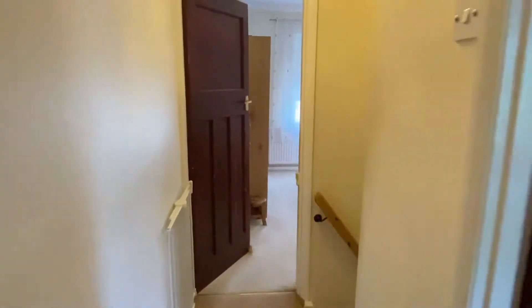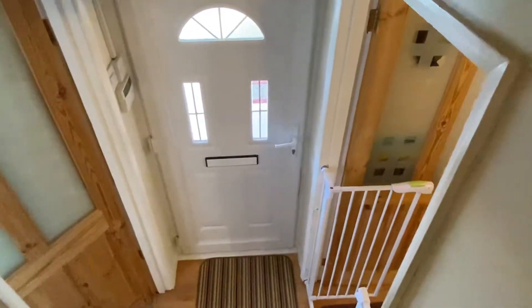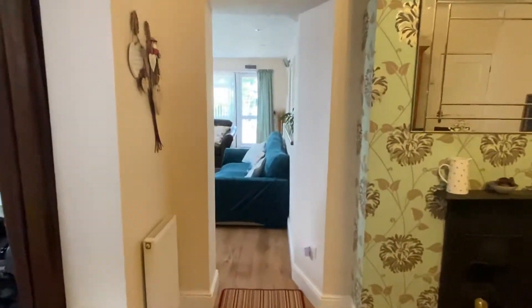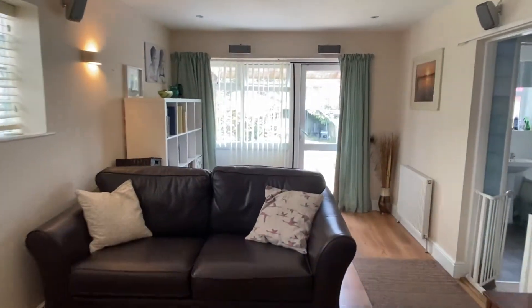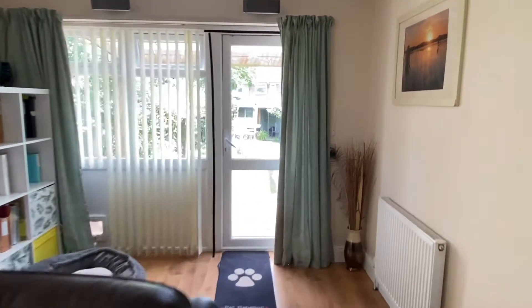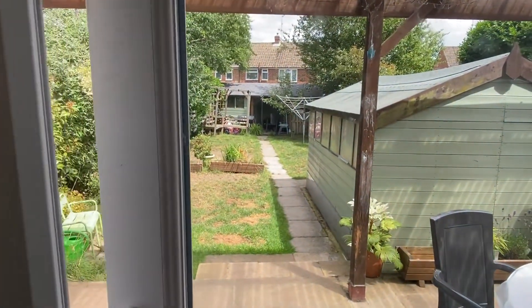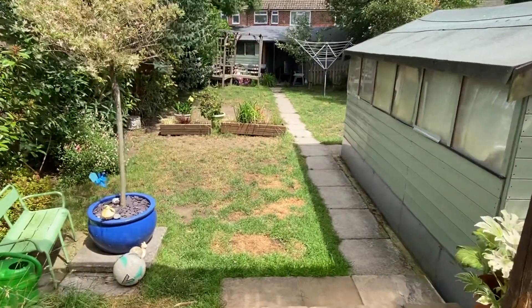So that's three bedrooms and a WC upstairs, and downstairs three good-sized reception rooms, the kitchen, utility cupboard, and the bathroom. If you have any questions, my name is Gary — phone the number on the website and ask to speak to me. If you'd like to book a viewing, it's the same number. Now let's make our way through and into the rear garden.